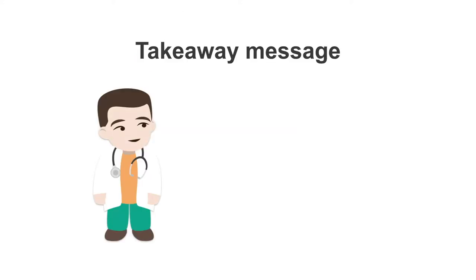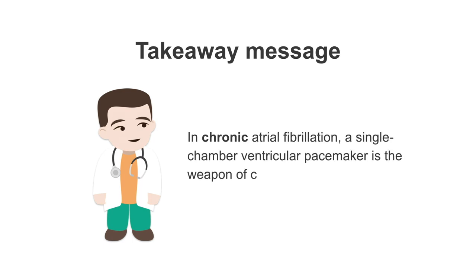Your takeaway message: in chronic atrial fibrillation, a single chamber ventricular pacemaker is the weapon of choice. Information from the atria is worthless.